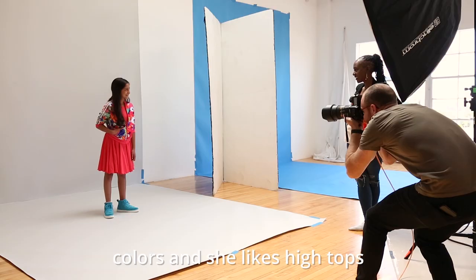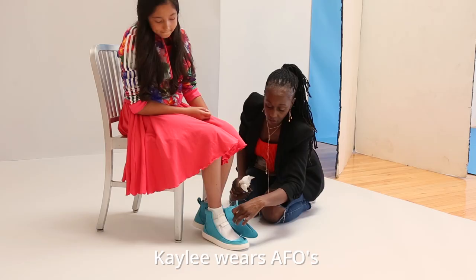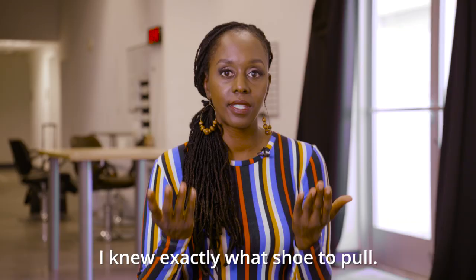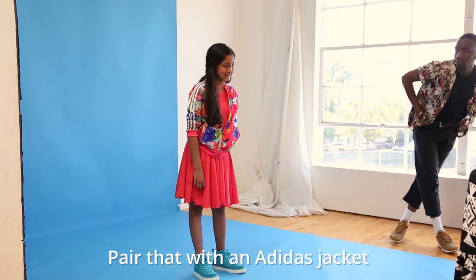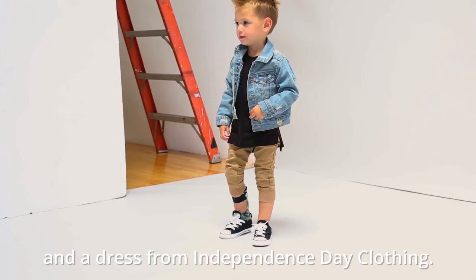When I met Kayleigh, she told me she loves colors and she likes high tops. Kayleigh wears AFOs — that simply means there's a brace that goes around the ankle. I knew exactly what shoe to pull: Billie footwear. They come in a lot of great colors, and she was able to zip them and put them on by herself. Pair that with an Adidas jacket and a dress from Independence Day clothing.